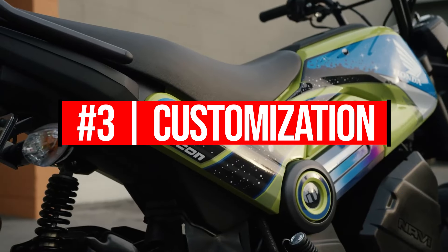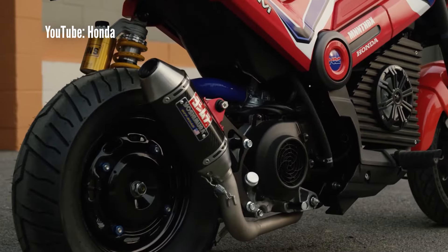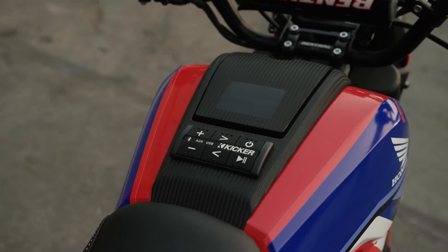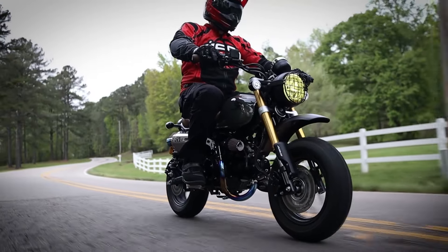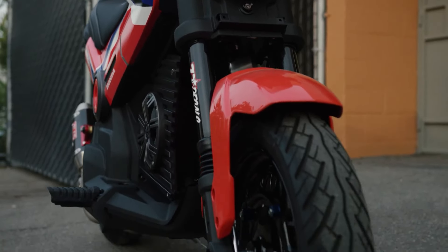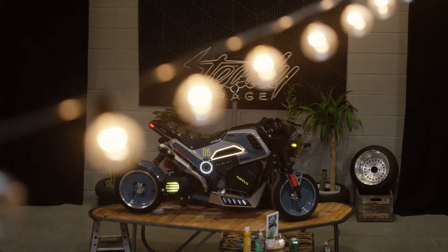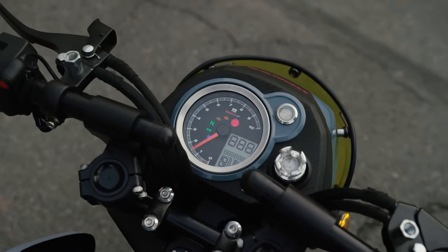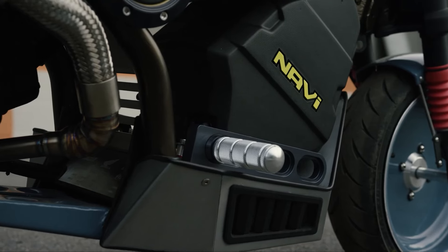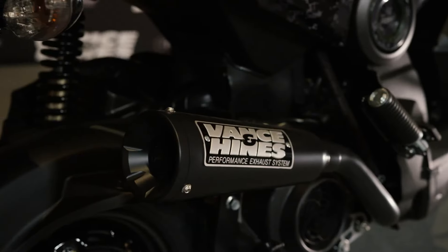For number three, we've got to talk about the customization possibilities with this Navi platform. If we've learned anything from the influx of custom minibike builds with the Grom, Monkey, CT125, Ruckus, and so on, people love to make them their own by modifying them and creating something you won't see in every parking lot. If you're a fabricator with an imagination, the possibilities are endless, but for those of us that don't quite have those skills, the aftermarket support for bolt-on accessories for the Navi is growing day by day.